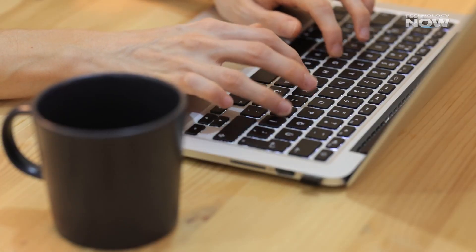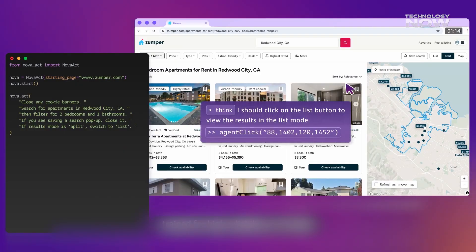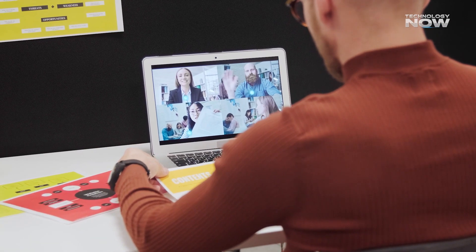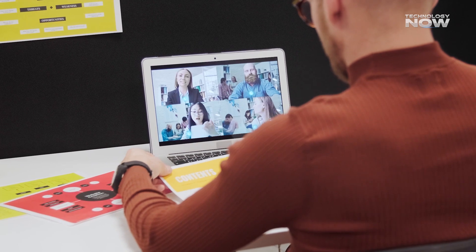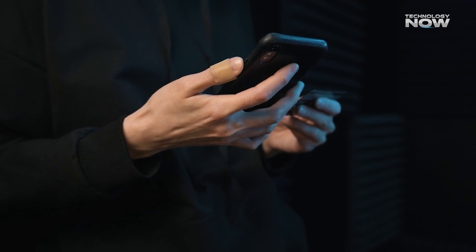Once you set your preferences, Nova Act can autonomously handle tasks like ordering food, booking reservations, or filling out forms without needing constant input from you. This means you can save time on repetitive online actions and get more done in less time. What really sets Nova Act apart is its accuracy.